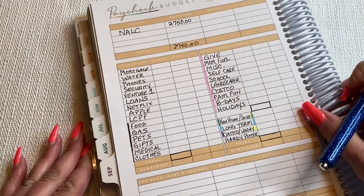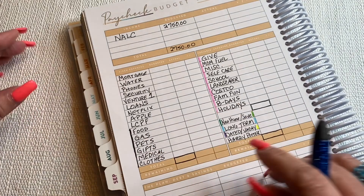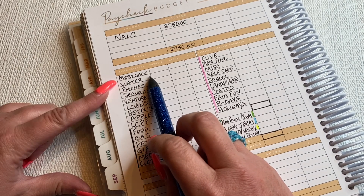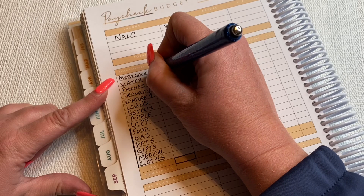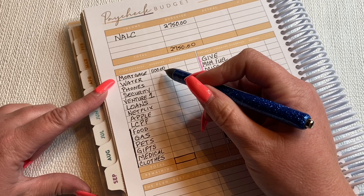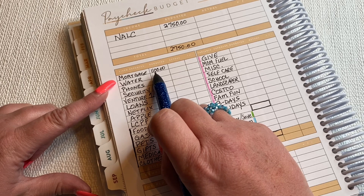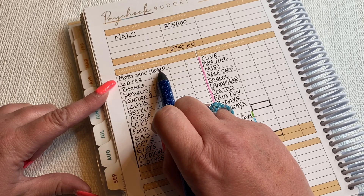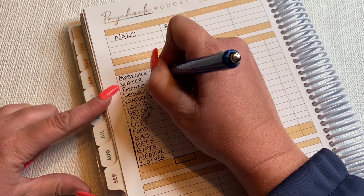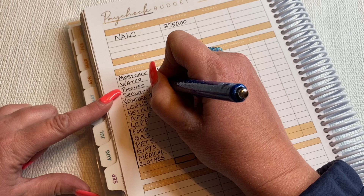So we're going to start with my mortgage. I am budgeting $1,100 a paycheck, which will give me a little bit extra every month. And then when I have a third paycheck every year, it will be two extra mortgage payments a year. And then this month we have a water bill, which is about $50. Phones come to $350.